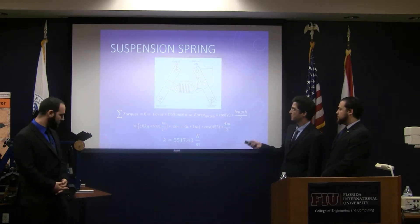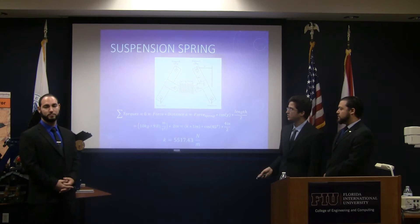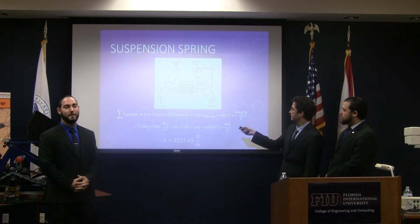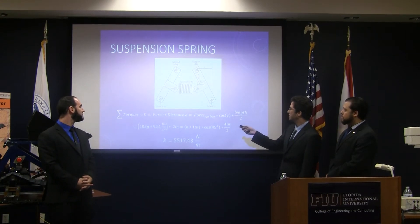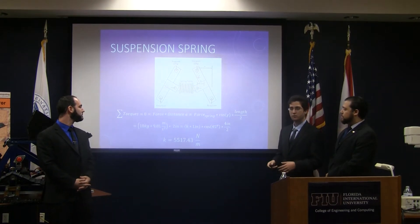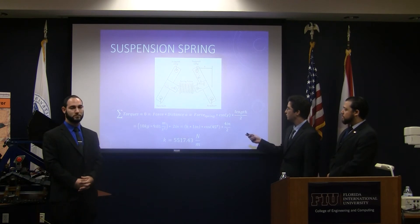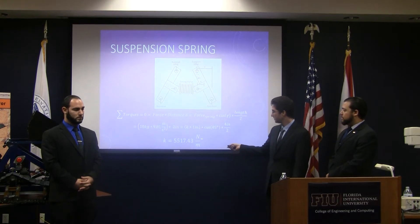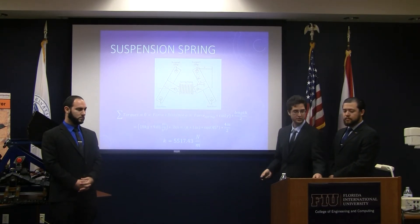Here we have a suspension block — you can see it behind Yarden. The purpose of it is to have a spring force which will prevent these two bars from bottoming out, and so we protect the other sides of the robot. Once we calculate the spring force, we can then calculate the spring constant of the springs, which you can see here, and we use that to purchase our springs.